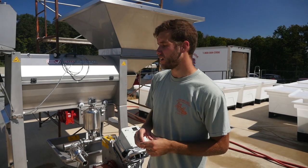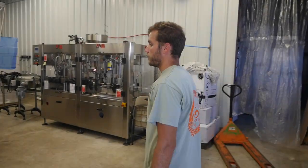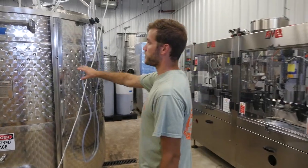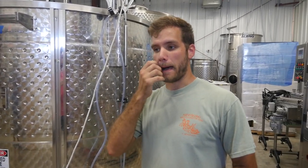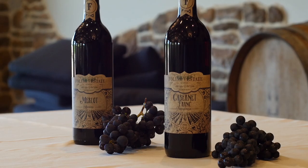For red wines, we skip that pressing process until later. We go right from the crusher and stemmer, into the auger, and straight into the tank. We have two different types of tanks — the red fermenters, which are open-top tanks where the lid is completely removable. This allows us to get into the top, where you have must, which is the grape seeds, the skins, and any other particulate matter that might have entered. This is where it's all inoculated with the yeast. The yeast then eats the sugar and it gets turned into alcohol, creating wine.